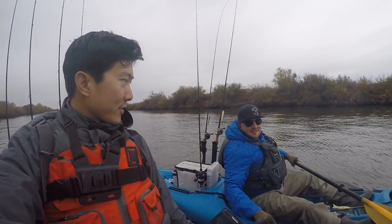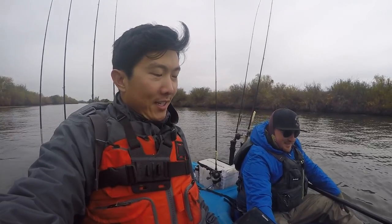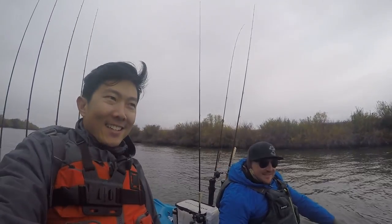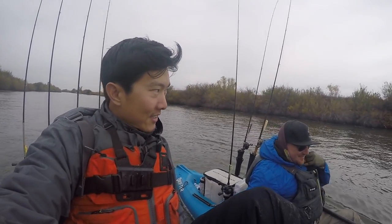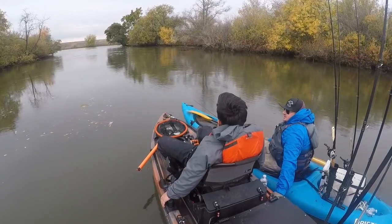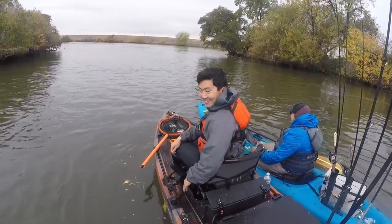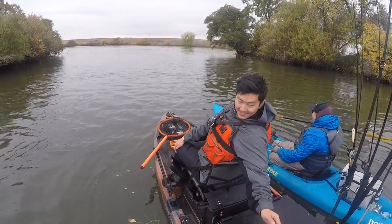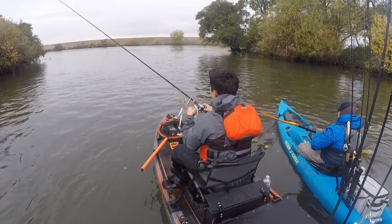Worst day out here you've had in two years, right? Yeah, some days you just can't force them. Might be an In-N-Out burger day. In-N-Out? We just went probably 7 miles for nothing, and not to mention how we got here — it's not easy. I think the skunk was dawning on me quite a few hours ago. We didn't go fishing today, what are you talking about?